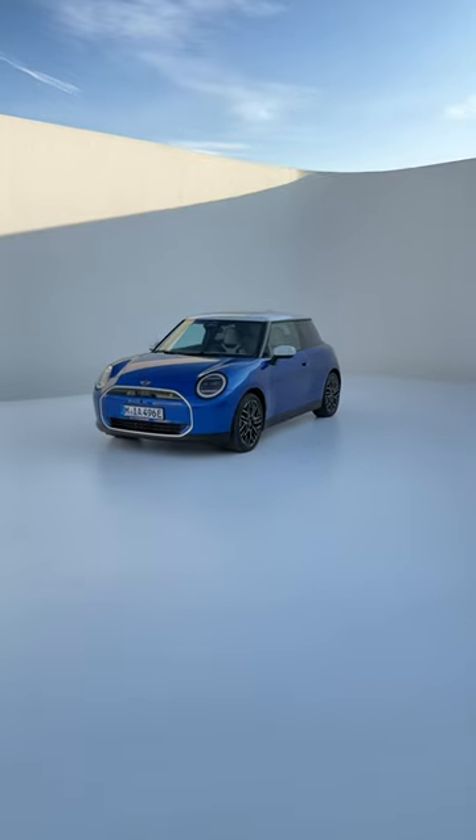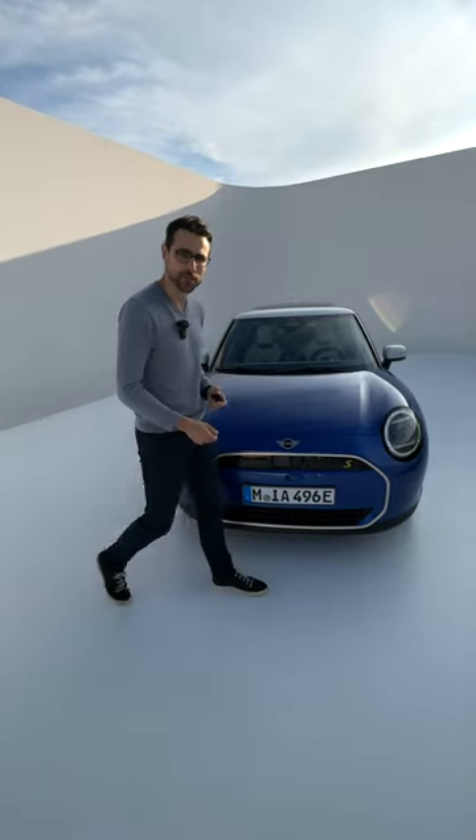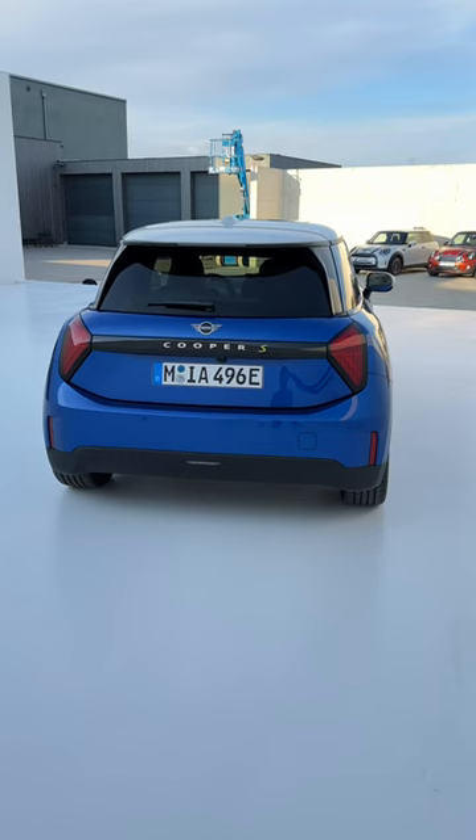This is the all-new Mini Cooper, available as petrol or here as the all-electric version. This one is built on a dedicated EV platform, with length more or less the same as the predecessor.